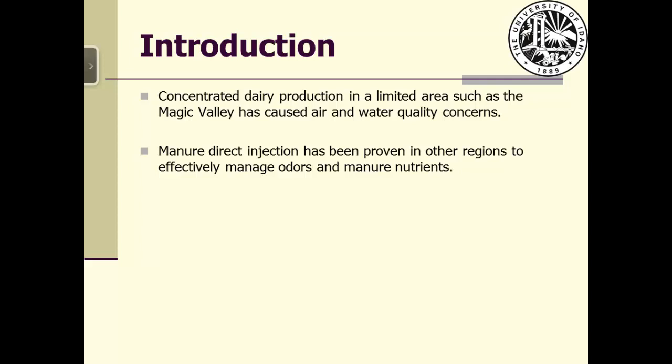Direct injection of manure incorporates manure underneath the soil, thus minimizing odor and ammonia emissions. With current equipment, manure can be successfully injected into both conventional tillage and no-till fields. This approach has been proven in other regions to effectively handle odor and ammonia issues.